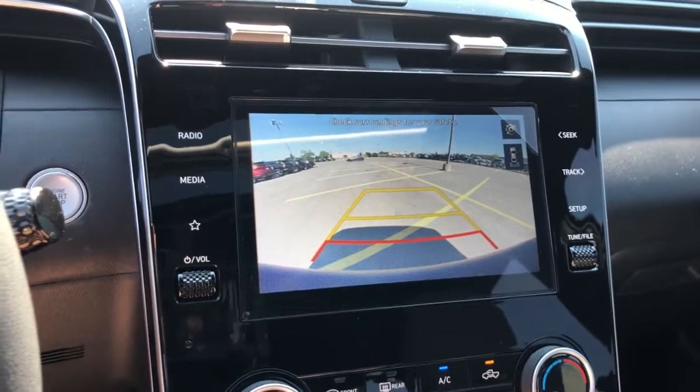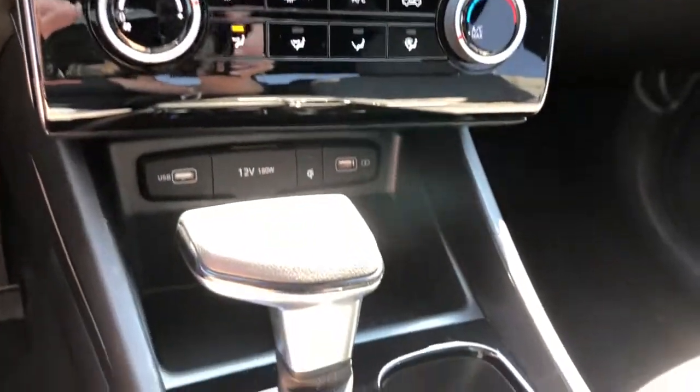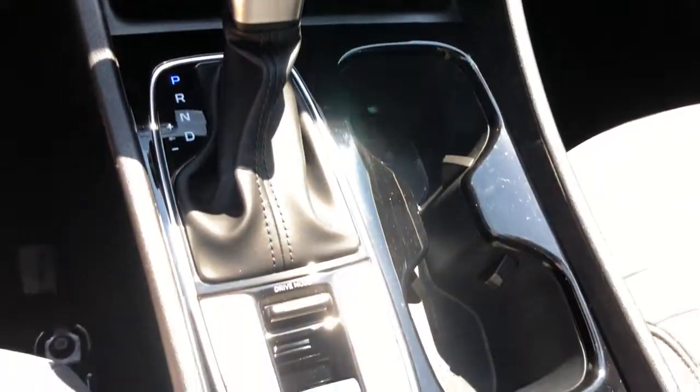Take comfort and connectivity along on every excursion in this upscale Santa Cruz. Come in for a test drive — our team will make it the best part of your day.